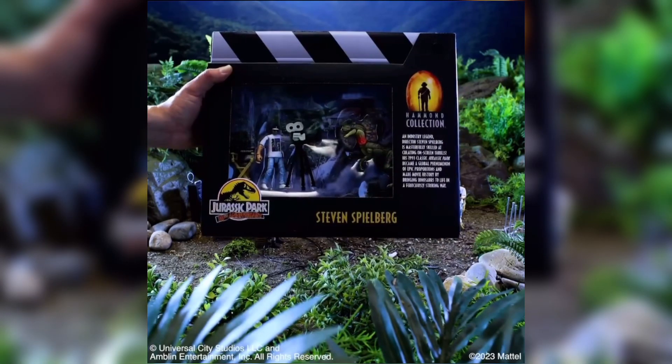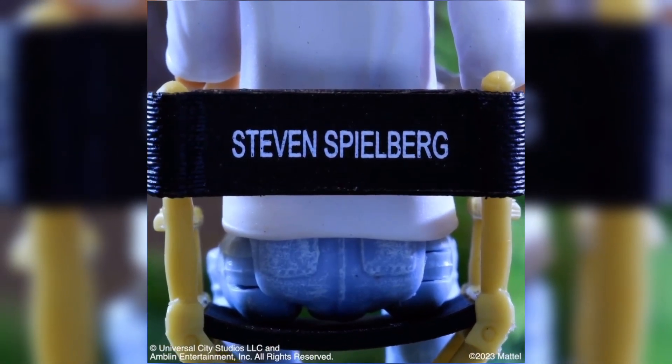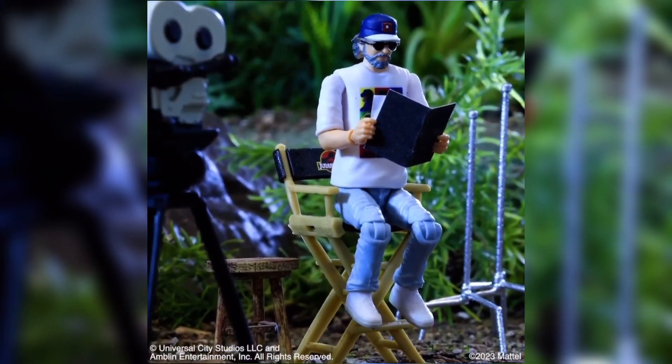Alright everyone, the San Diego Comic-Con exclusive has been revealed and it is the Jurassic Park 30th anniversary Steven Spielberg figure.